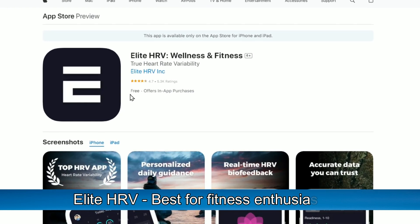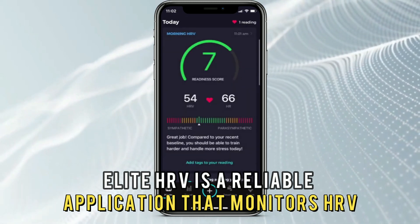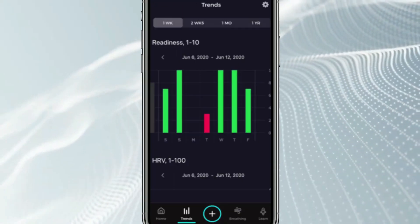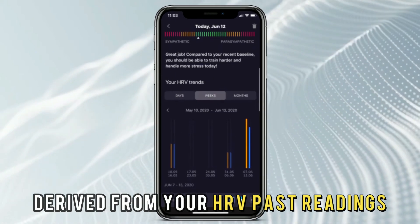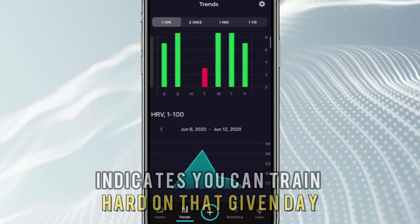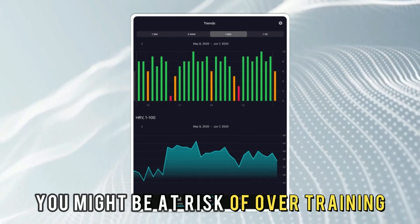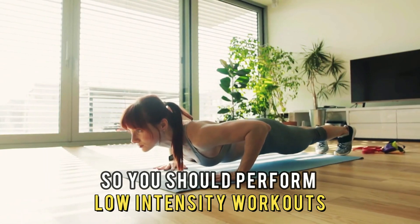Elite HRV, best for fitness enthusiasts. Elite HRV is a reliable application that monitors HRV and your nervous system's balance and stress levels. This application suits fitness enthusiasts, and the user interface is easy to understand. What stands out is that it provides a readiness score derived from your HRV past readings, preparing you for workout sessions. Green in the readiness score indicates you can train hard that day as your systems have fully recovered. Orange means you've not fully recovered and might be at risk of overtraining. Red means your stress levels are high, so you should perform low-intensity workouts.